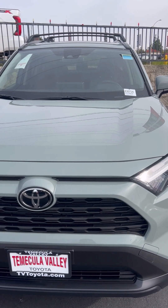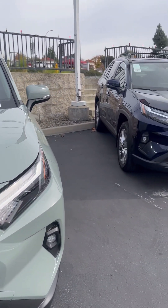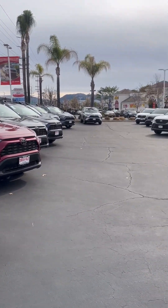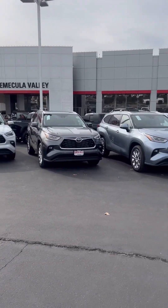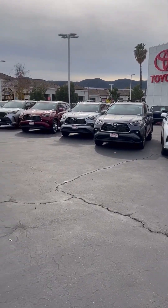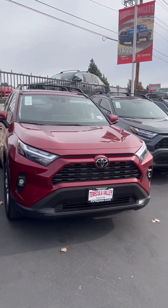Hi everybody, it's Ray Ray with the IQ team and I'm here at Toyota. As you can see, they got inventory — these are all brand new 2023s: RAV4s, Highlanders, Priuses. They're all coming in, guys.